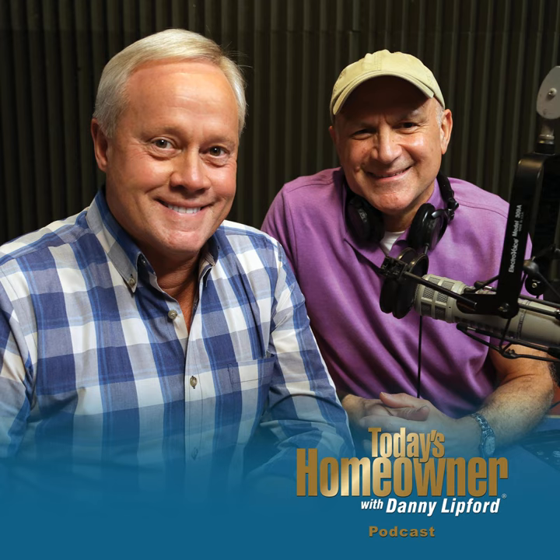I'm Danny Lifford with tips for today's homeowner. From patio to paradise, enter our Backyard Paradise contest through April 14th to win $10,000 in paved stone materials and labor, giving you the yard of your dreams. Go to todayshomeowner.com/contest and tell us why you need a Backyard Paradise makeover.